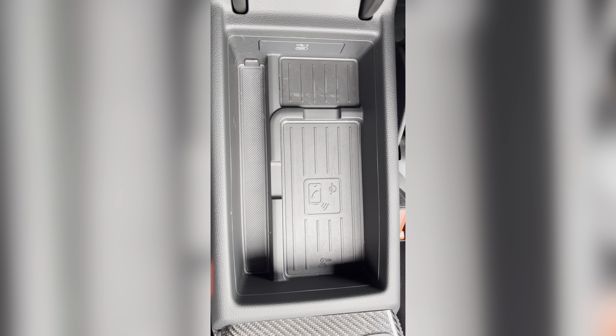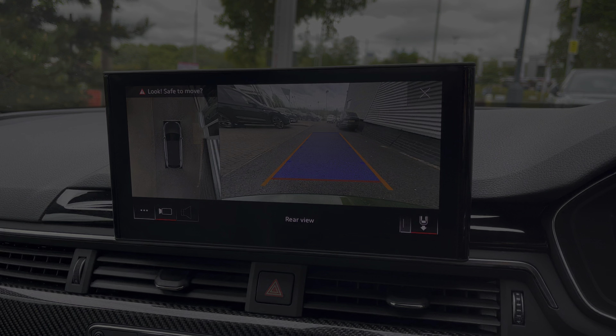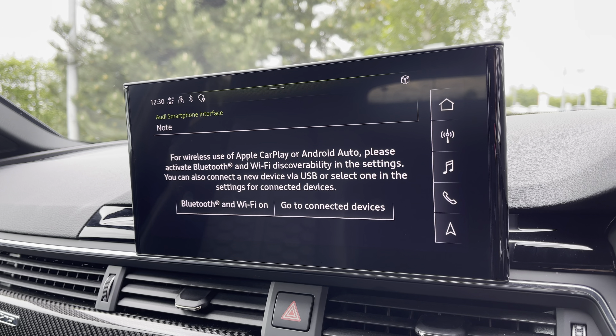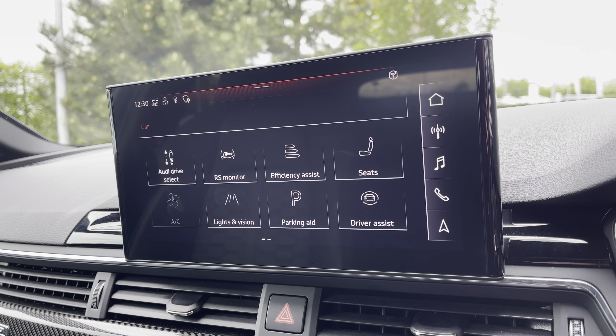Behind the wheel you have the 3-spoke multifunction steering wheel with the controls to the Audi virtual cockpit right at the driver's fingertips and gear shift paddles for a more convenient drive. The Audi virtual cockpit displays key features in the driver's view such as a wide view of the 3D satellite navigation map, so no need to take your eyes off the road.